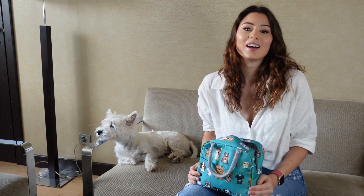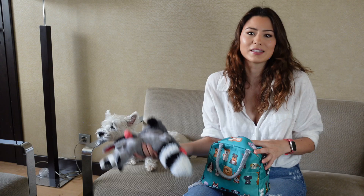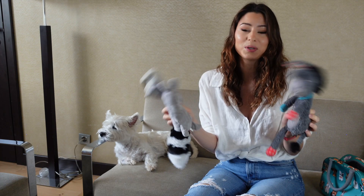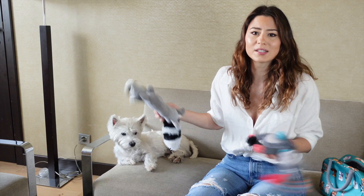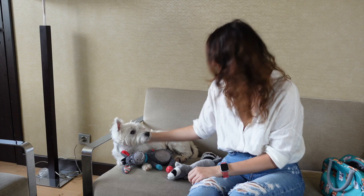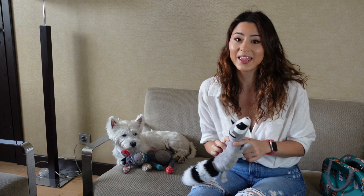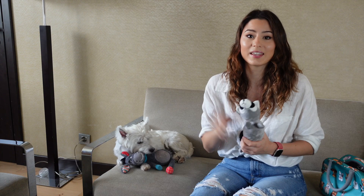Of course we can't travel anywhere without taking at least one toy for Sammy, and this time I actually got two — they don't fit in this little bag. These are his favorite toys at the moment and we play every night before bed a little bit in the room. Right now he's super sleepy so he's not going to play. This is actually a toy he got two weeks ago for his birthday — I'll link the birthday video here and in the description if you want to see what other presents he got.